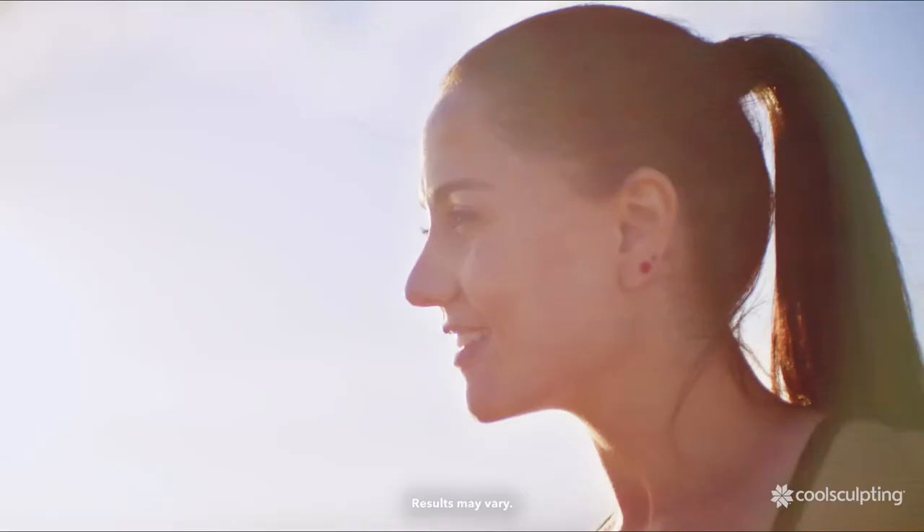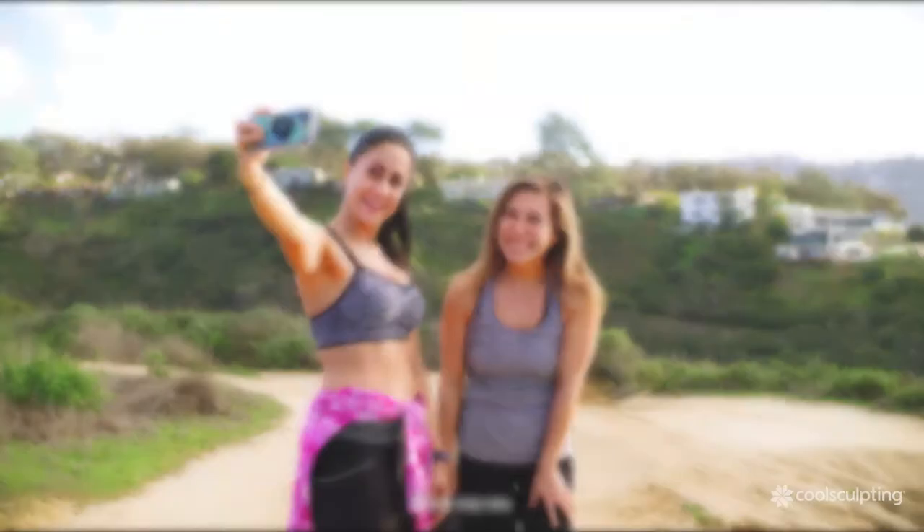Ask us if CoolSculpting can help you reduce stubborn fat. Take the next step. Schedule your CoolSculpting consultation with us today.